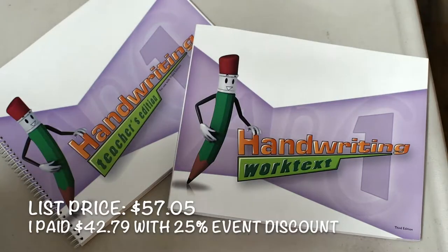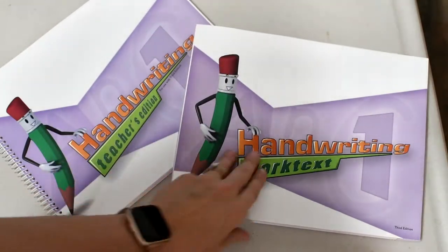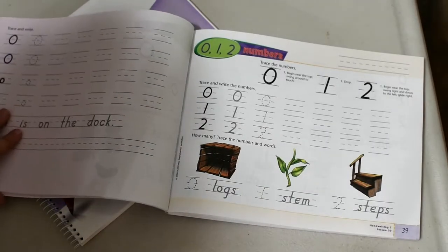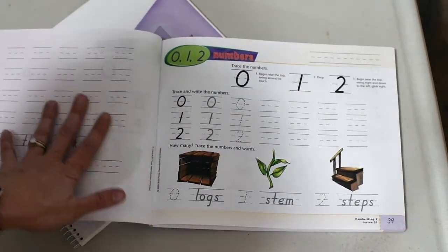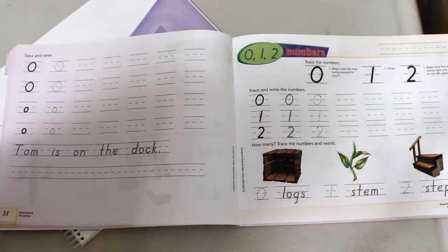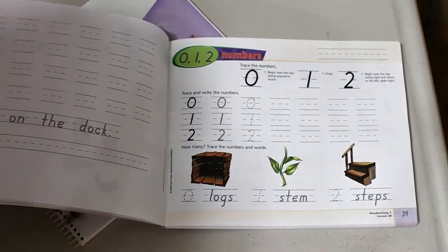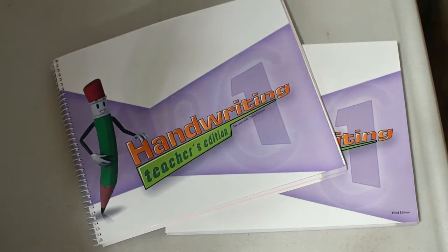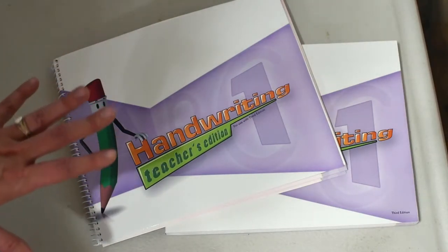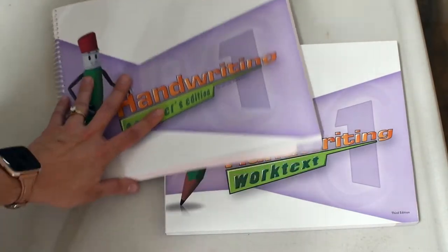Next up is handwriting. I got this for $57.05. Included is the handwriting teacher edition and the handwriting student work text. The work text is very similar to what I used for the kindergarten curriculum, which is why I'm continuing it. You would have your practice page, and what I like as an addition is the back — they have extra space to continue. There are many consultants that have done walkthroughs on this, so I'll link one up there if you'd like an in-depth look. They do have their own version of a precursive. I love it because my daughter's handwriting for writing letters is wonderful — I would argue even better than my husband's. So we're excited to continue this.